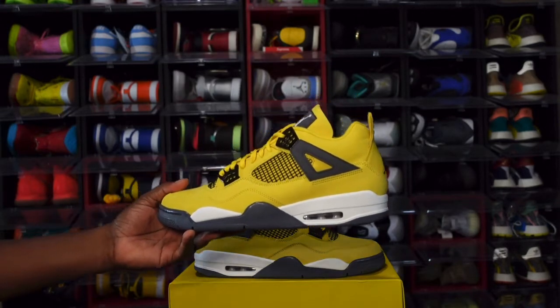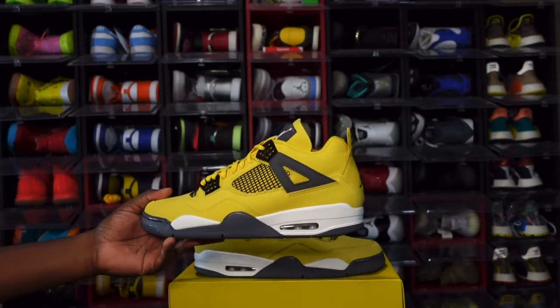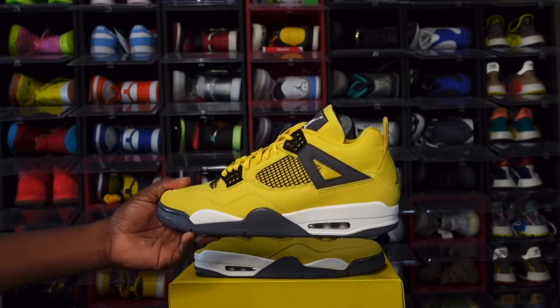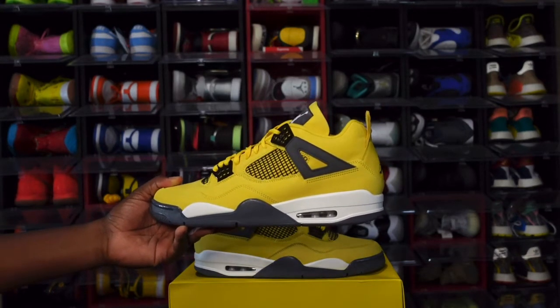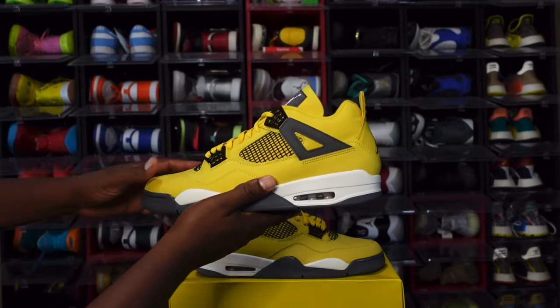Yes, guys, we have the Air Jordan 4 Retro Lightning back with us for the very first time since 2006. These came out as part of a pack — it was the Thunder 4 and the Lightning 4. These are the Lightning 4s. We have not had the Thunder 4 retro yet, but these Lightning 4s are here and I had to have them. If the Thunder comes out I've got to get the matching set.